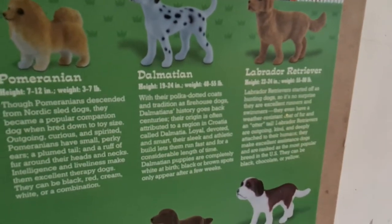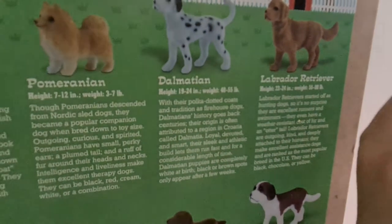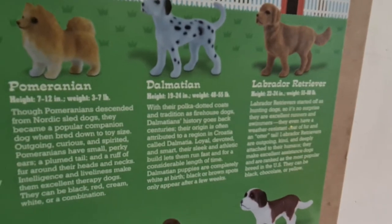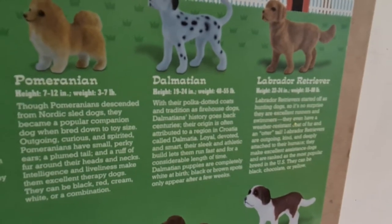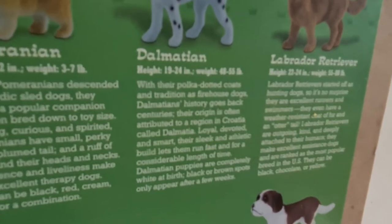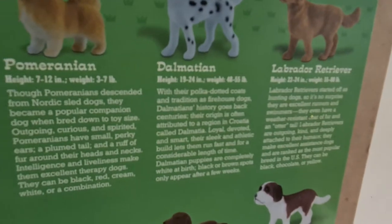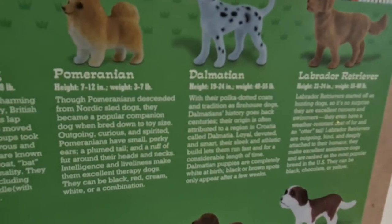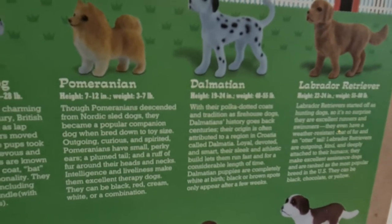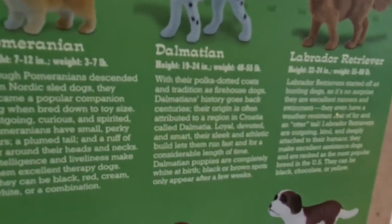Dalmatians. With their polka-dotted coats and tradition as firehouse dogs, Dalmatians' history goes back centuries. Their origin is often attributed to a region in Croatia called Dalmatia. Loyal, devoted, and smart, their sleek and athletic build lets them run fast. Dalmatian puppies are completely white at birth — black or brown spots only appear after a few weeks.